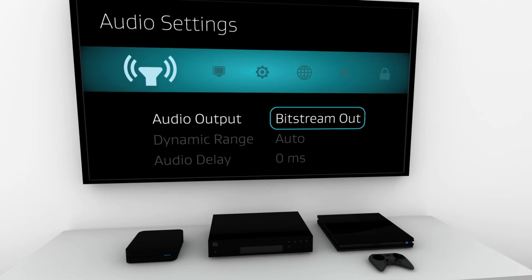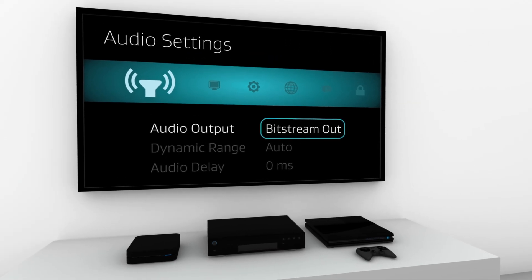Audio options, like secondary language or director's commentary, must also be disabled. Then you have several options for creating your Dolby Atmos home theater environment.